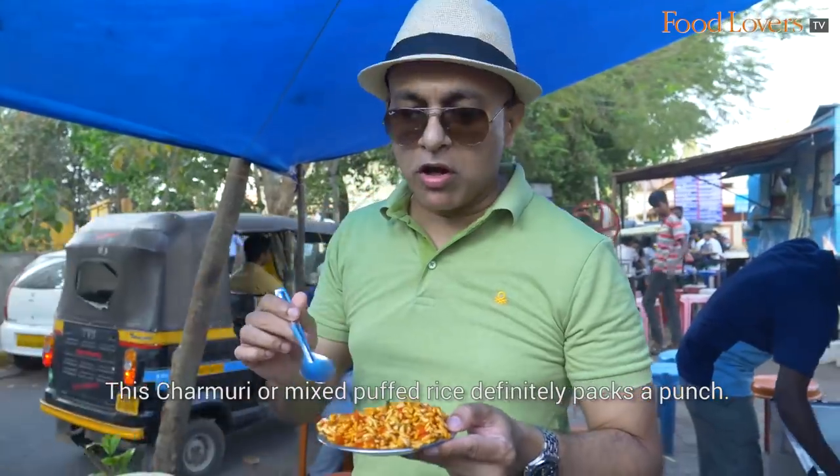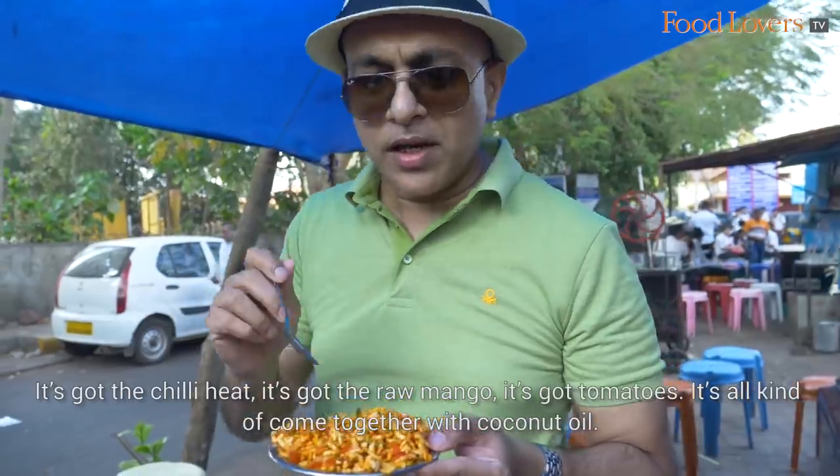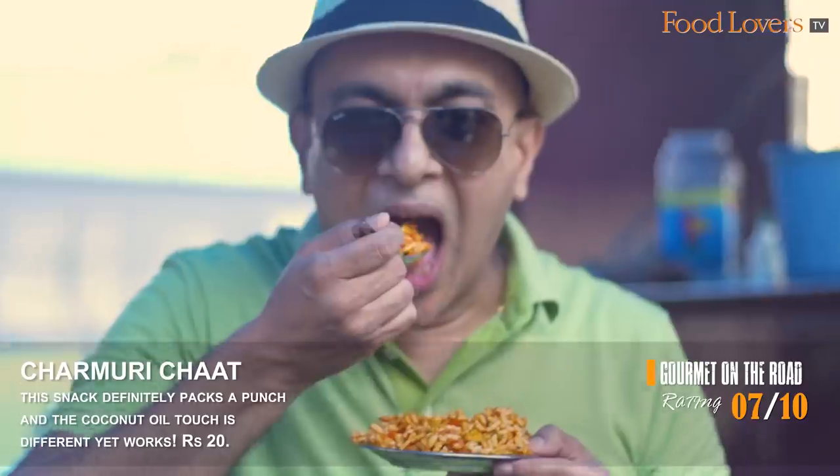This Charmuri, or mixed puffed rice, definitely packs a punch. It's got the chilli heat, it's got the raw mango, it's got tomatoes — it's all come together with coconut oil. Mangaloreans swear by coconut oil.